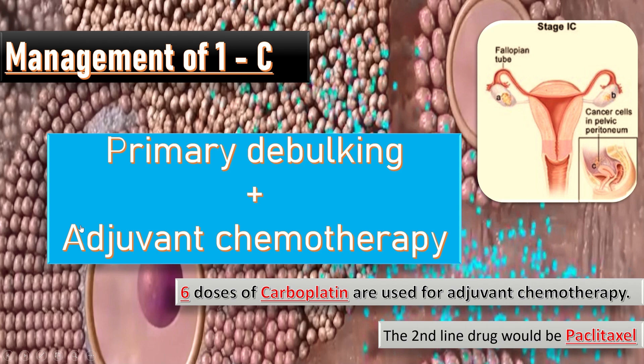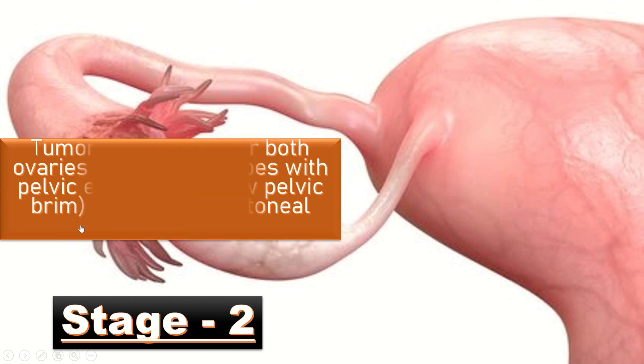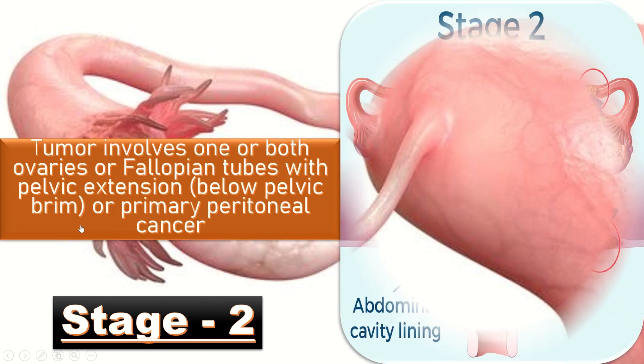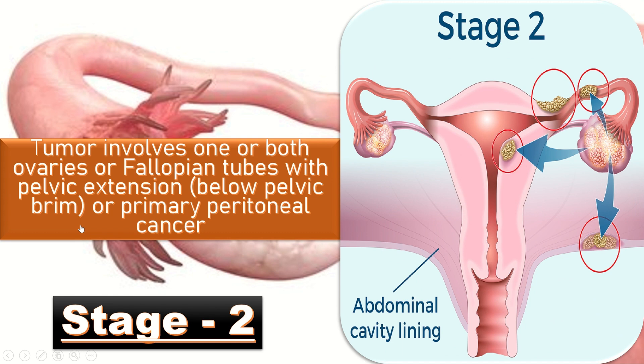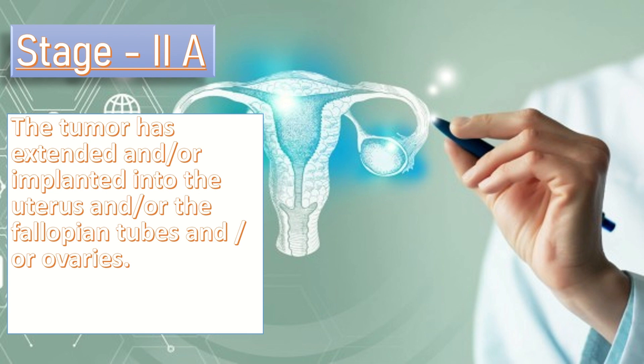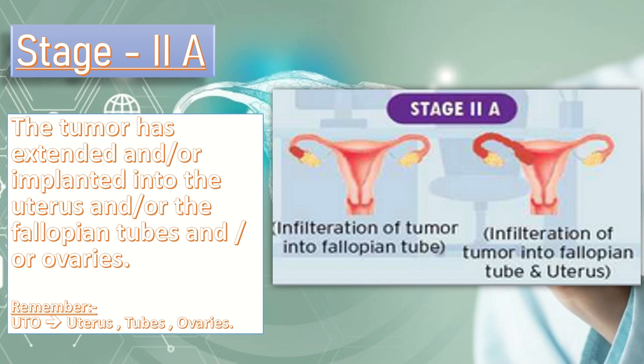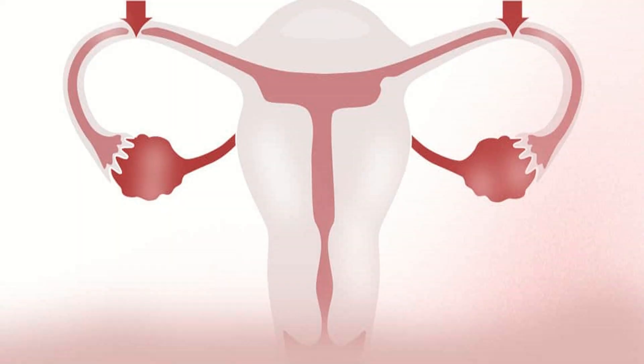In stage 2, the tumor involves one or both ovaries or fallopian tubes with pelvic extension below the pelvic brim, or primary peritoneal cancer. The management is primary debulking plus adjuvant chemotherapy, or neoadjuvant chemotherapy with interval debulking surgery. In stage 2A, the tumor has extended and/or implanted into the uterus, fallopian tubes, and/or ovaries — remember the mnemonic UTO. It is managed by primary debulking plus adjuvant chemotherapy.